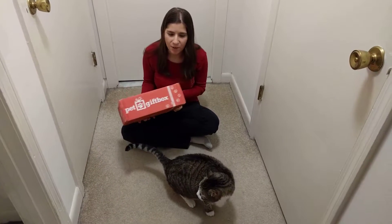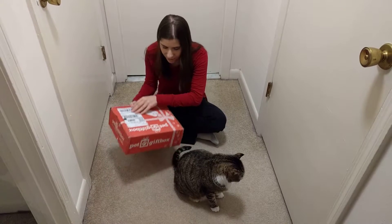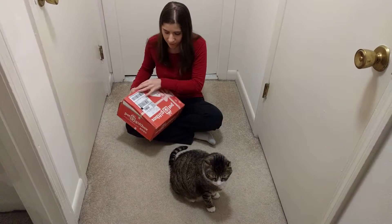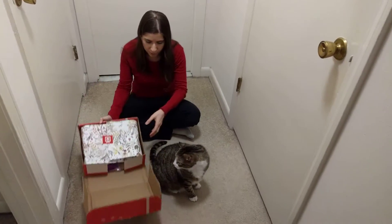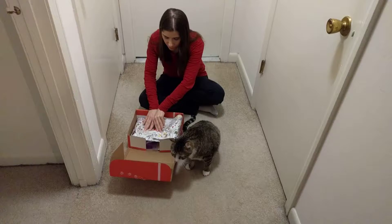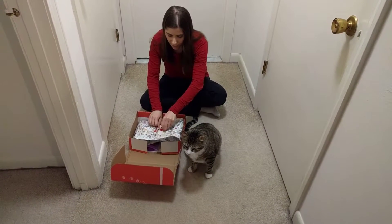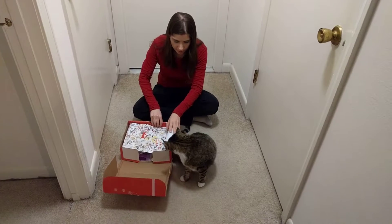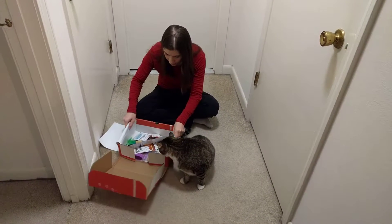Hey everyone, we have our November pet gift box to open today. Vince is helping me out, he's so excited. These boxes are $25 a month. I'll leave a coupon code down below if you want to sign up and get 50% off your first month's box. You can skip a month anytime and you can also rotate between getting these boxes and some of their other boxes. So let's dig in.